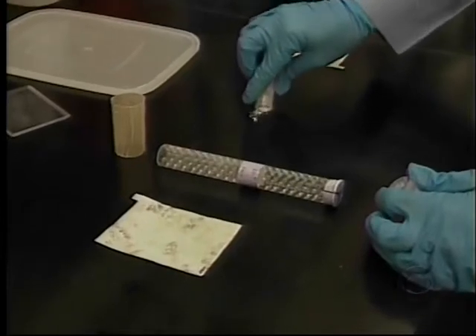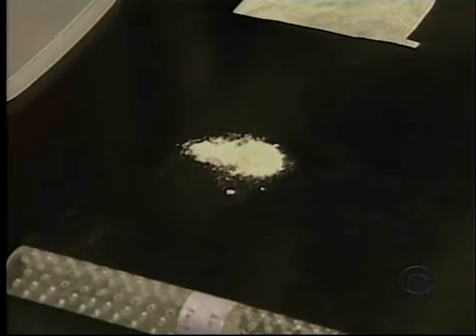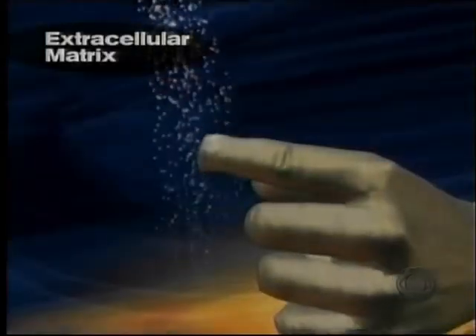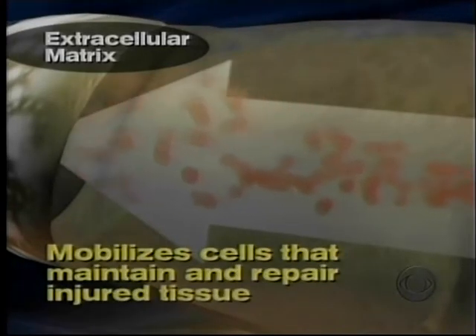But it's the matrix's unusual power to regenerate tissue that's helped launch a new field called regenerative medicine. It tells the body to start that process of tissue regrowth. At the University of Pittsburgh's Center for Regenerative Medicine, Dr. Stephen Badalik believes the matrix somehow mobilizes cells — some of them adult stem cells — whose job it is to maintain and repair injured tissue. It will change the body from thinking it's responding to inflammation and injury, to thinking that it needs to regrow normal tissue.